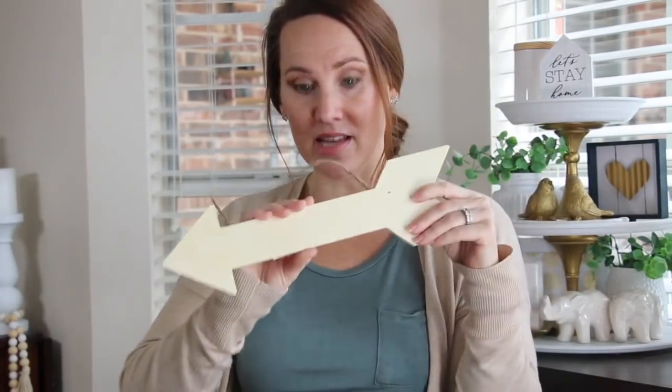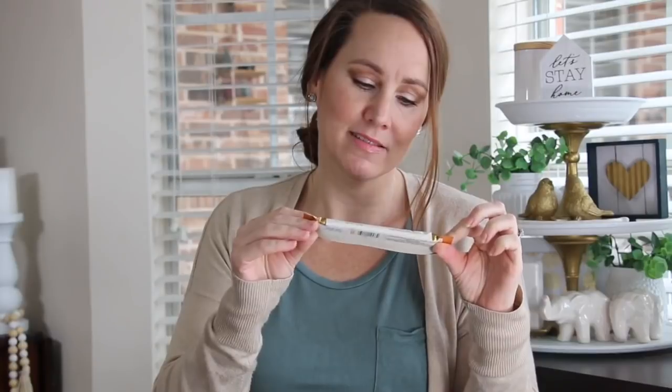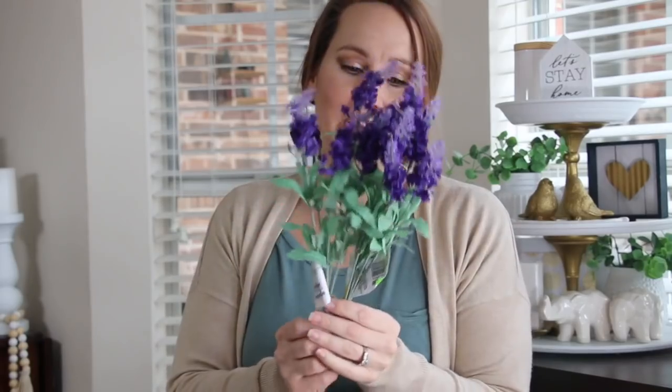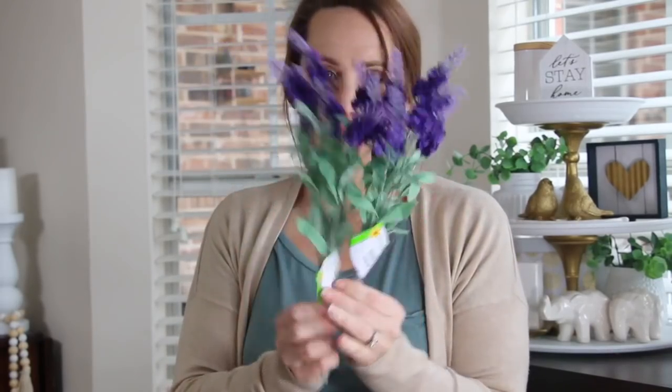I got a wooden arrow — this comes from Dollar Tree. She's softening the blow with some chocolate! Thank you, Natalie, I do love me some good chocolate. I'm gonna save this because I have a feeling I might need it while I'm working. And a couple of the Dollar Tree lavenders — always good to have, I love lavender.